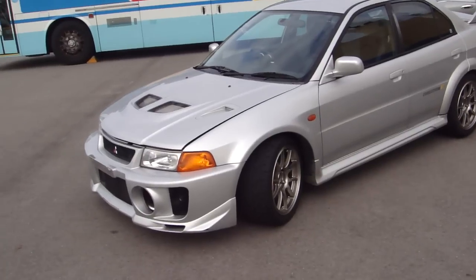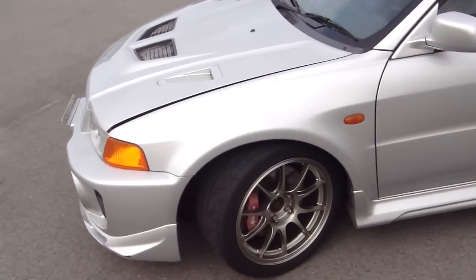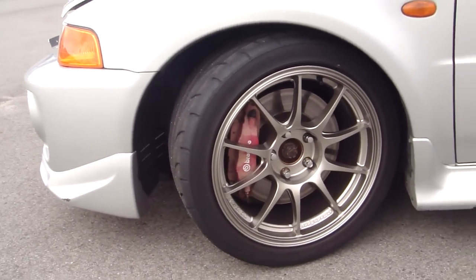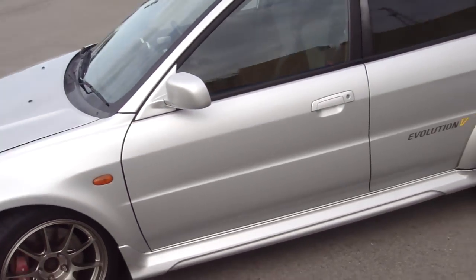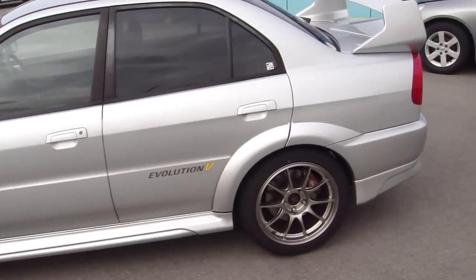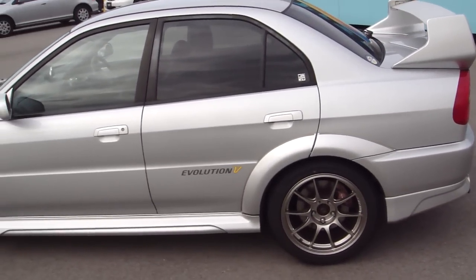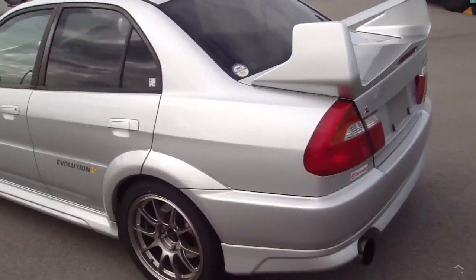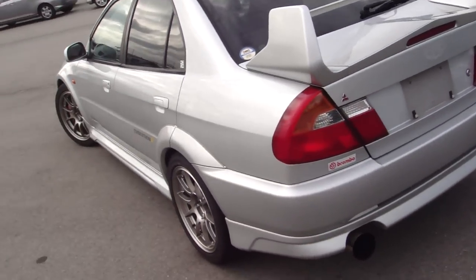We've got a nice set of Wed Sport TC10s that are 17-inch rims. You can't see, but there's also Cusco adjustable suspension on this, as well as front and rear stiffeners.